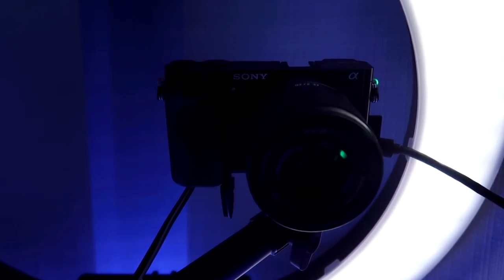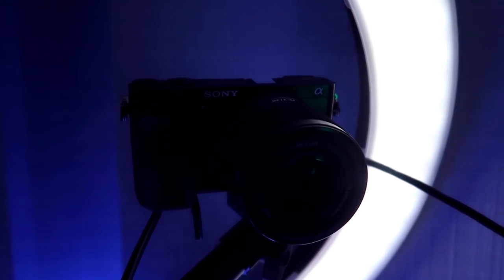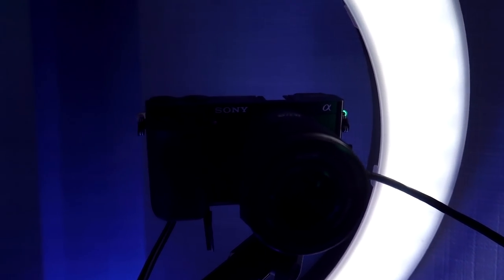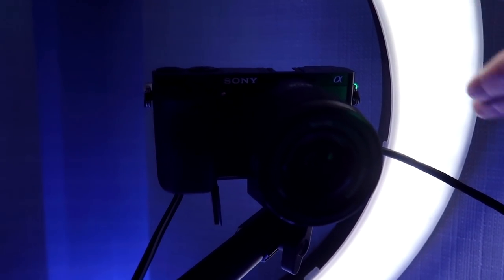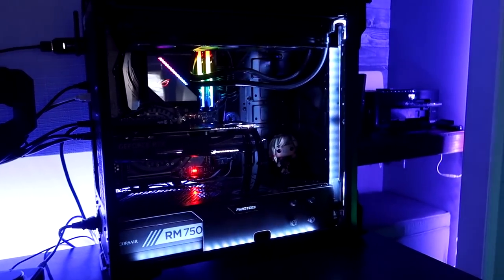Now on to my camera — this is the Sony a6000. I can't quite remember the name of the lens but I'll put everything down in the description, including all the gear I had to get to use this as a webcam. It's been a game changer for my content — it was pricey but worth it. If you follow this cable, it leads all the way to the Elgato cam link. Mordecai's a little loud right now, so I'm going to put the glass back on.